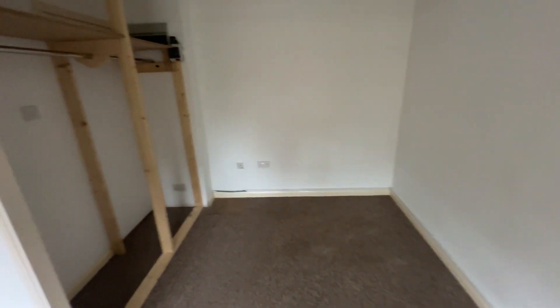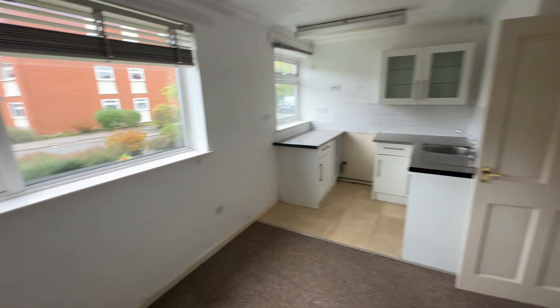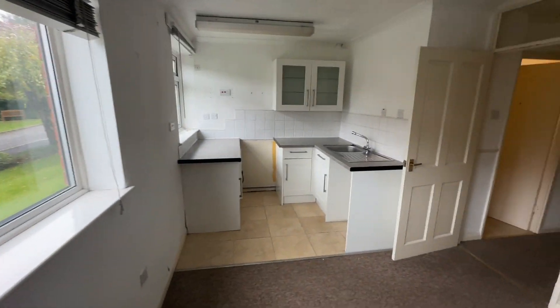Or bedroom area. And there's a framework here for a built-in wardrobe. There's also a garage on block here, which is really handy and gives you plenty of storage space, of course.